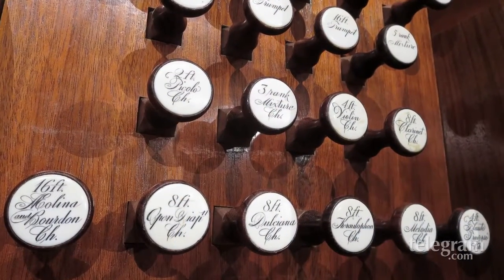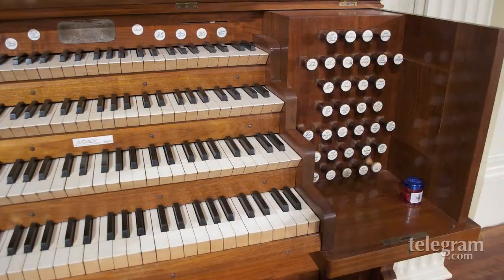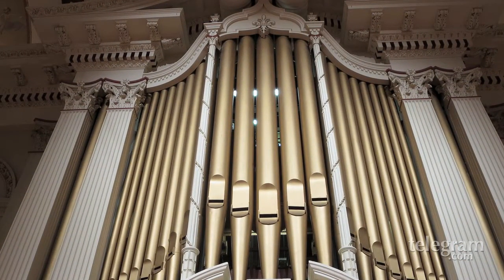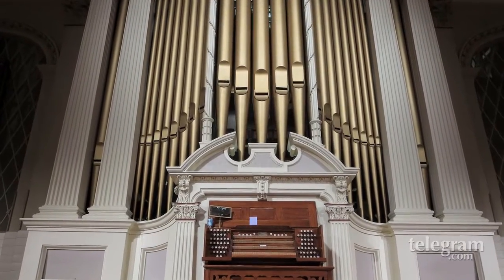Every pipe organ is unique in that it is designed for the room it goes into, but this one is very unique not only because of its age and that it's the only four-manual instrument in the western hemisphere that's extant in its original condition in a public concert hall, but it has a character of its own. You can program it by turning on and off stops, and pressing a little pedal lever pulls out all the stops at once — you play with ten fingers and you come out with a glorious sound that's almost equivalent to a full orchestra.